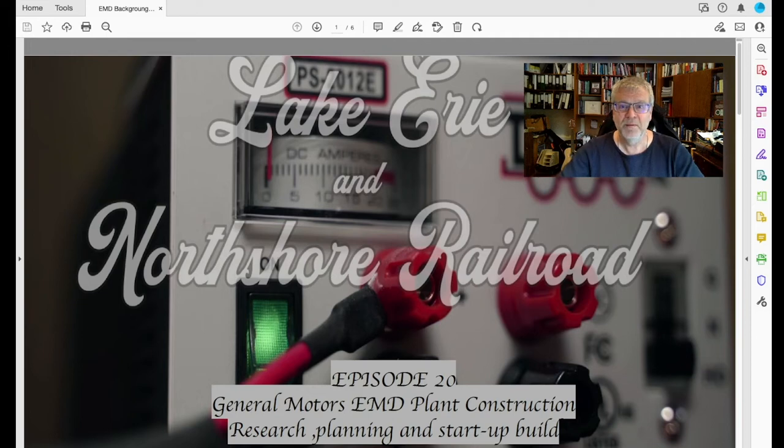Hi everybody, welcome back to episode 20 of my YouTube channel, which is dedicated to the construction, planning, and development of the Lake Erie and North Shore Railroad.